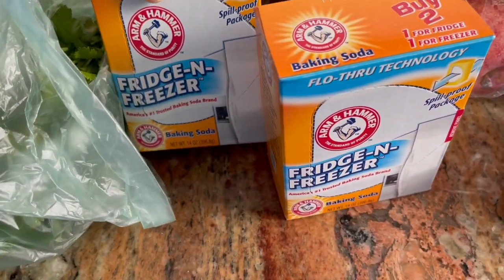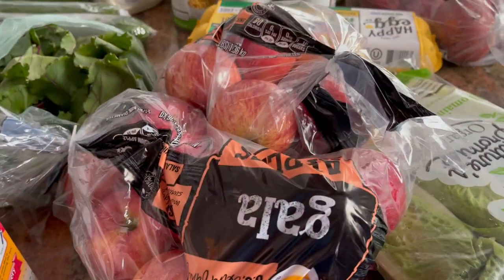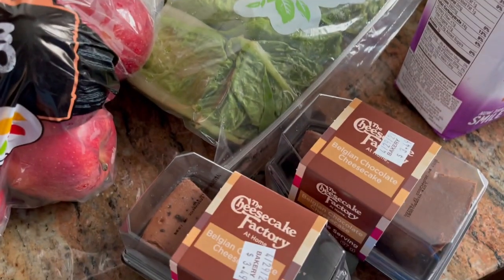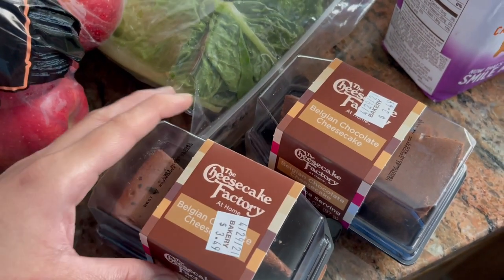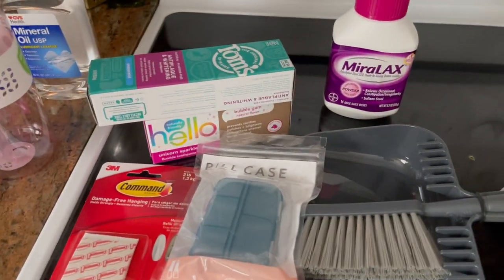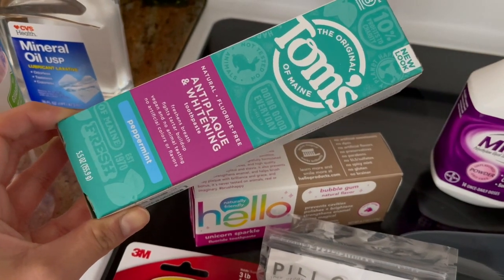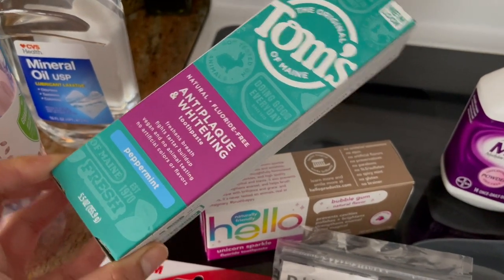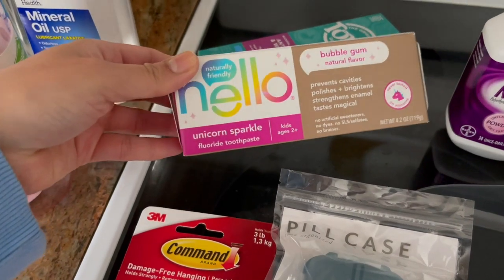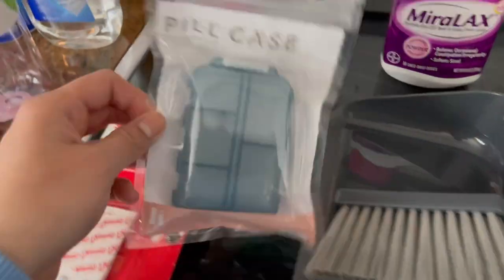I also got fridge and freezer baking soda because mine were expiring, so I got two of those. Two apples and a Belgium chocolate cheesecake — my kids love these — from Giant as well. Here's some grapefruits and tomatoes on the vine. Then I went to Target and got some MiraLax, Tom's anti-plaque and whitening toothpaste, and a unicorn sparkle bubblegum flavor toothpaste for the kids — they like that one.